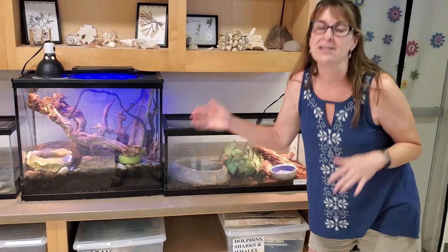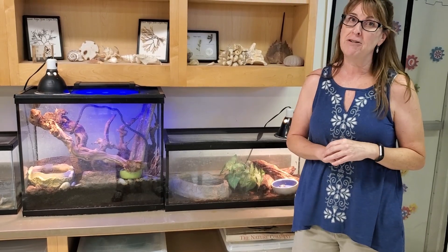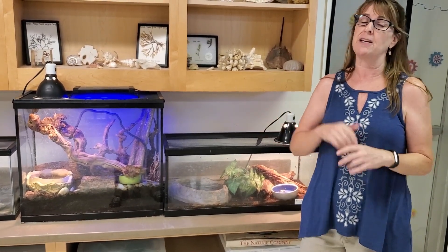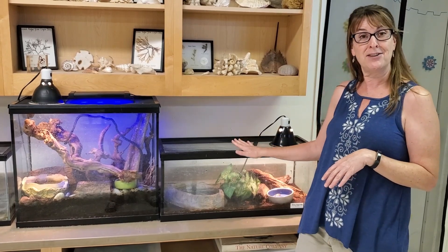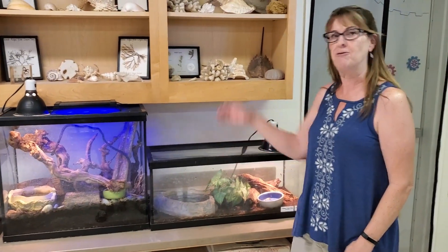We still have all the frogs. Frogs are very sensitive to changes in their environment, and if the chemicals or the temperature or humidity gets a little off, they start dropping really fast. So to keep these guys a full two years — I think we finally got it down.